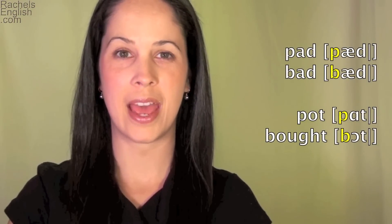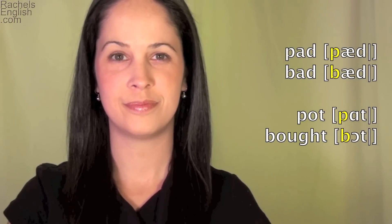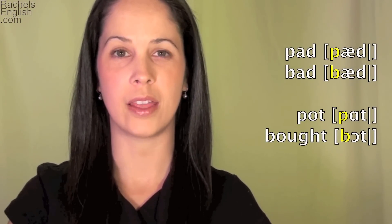Sample words: pad, bad, pot, bought. Sample sentence: 'Pick a big print for the bedspread.' Now you will see this sentence up close and in slow motion, both straight on and from an angle, so you can really study how the mouth moves when making this sound.